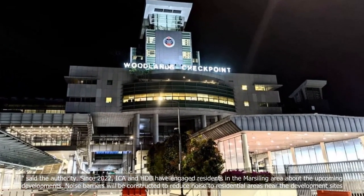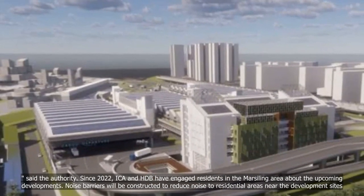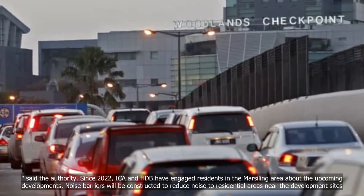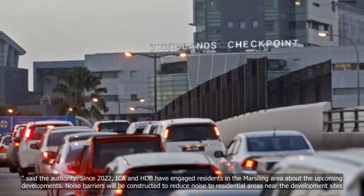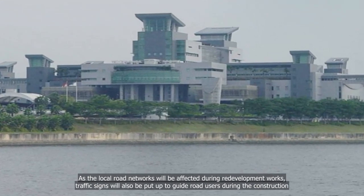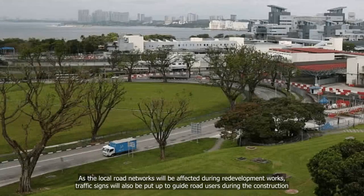Since 2022, ICA and HDB have engaged residents in the Marsiling area about the upcoming developments. Noise barriers will be constructed to reduce noise to residential areas near the development sites. As the local road networks will be affected during redevelopment works, traffic signs will also be put up to guide road users during the construction.